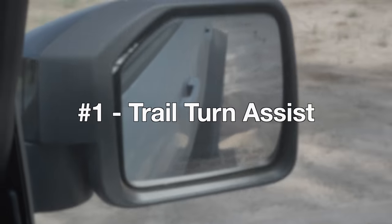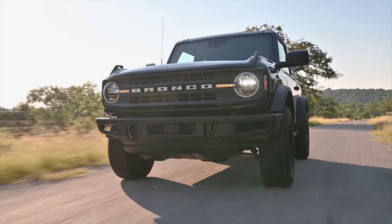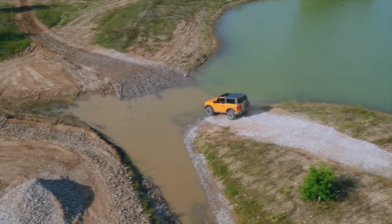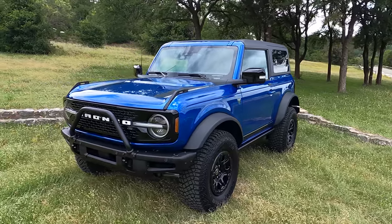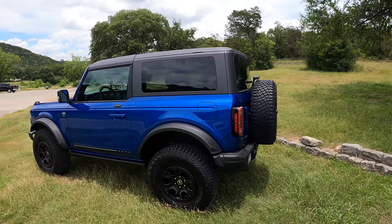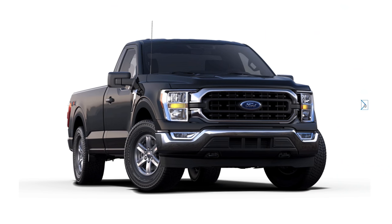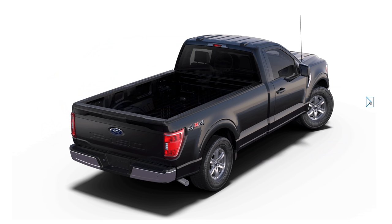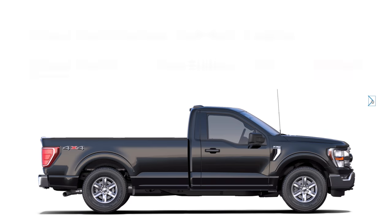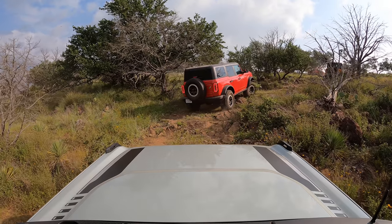Let's start with the Bronco's most prominent party trick: trail turn assist. The Ford Bronco is big — really big. You're probably looking at it thinking it looks pretty reasonable, until you find out that Car and Driver weighed the two-door they tested and it came in at just 25 pounds shy of 5,000 pounds. Compared to a regular cab Ford F-150 with four-wheel drive, an eight-foot bed, and the exact same 2.7-liter turbo engine used in the Bronco, the Bronco weighs over 400 pounds more. Which brings us back to trail turn assist.